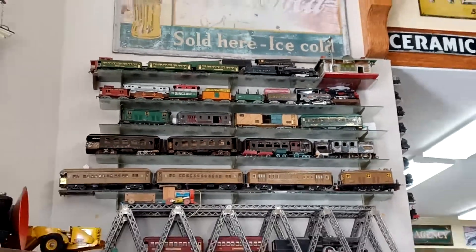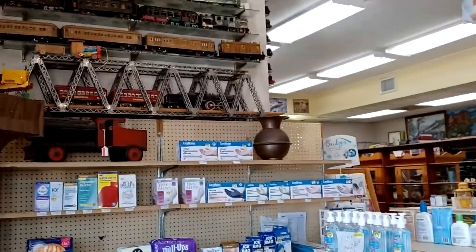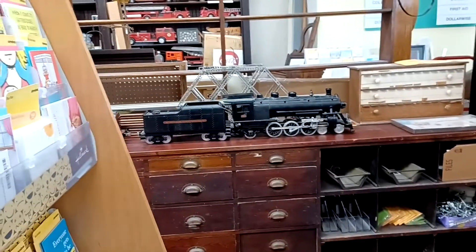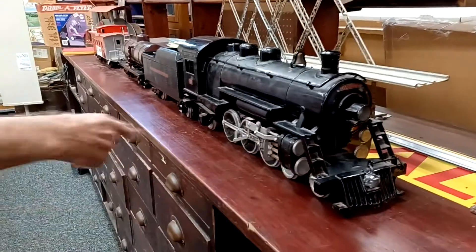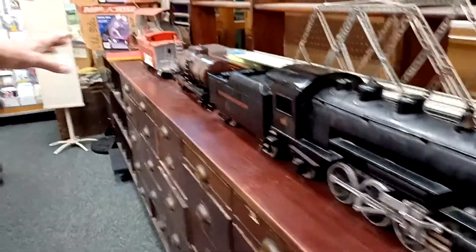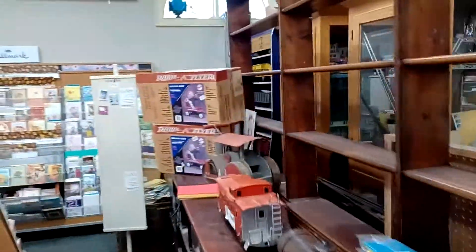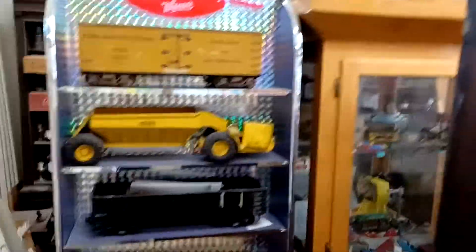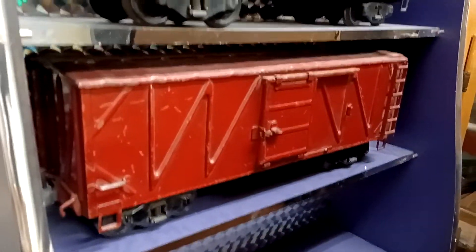You've got some amazing model train memorabilia in here. There's one in particular you wanted to tell me about — this big guy right back here. That's a Buddy L. It's been repainted, somebody put new decals on it and painted the wheels, but there are several cars that go with it. They were from the 1930s, manufactured out of heavy steel metal — it's solid.